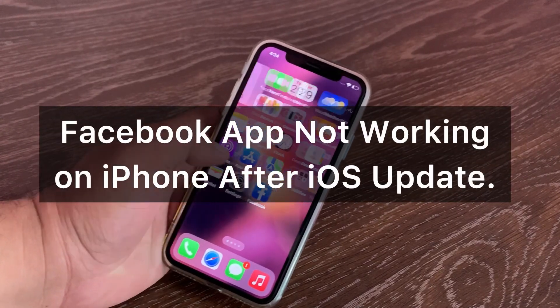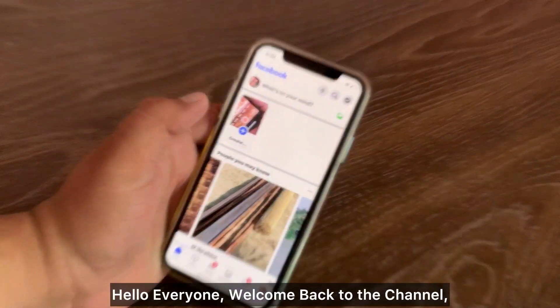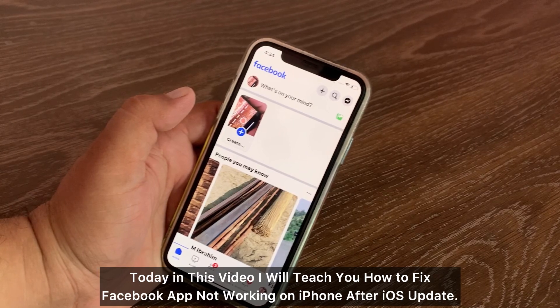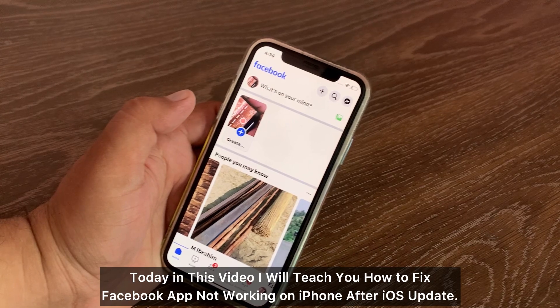Hello everyone, welcome back to the channel. Today in this video I will teach you how to fix the Facebook app not working on iPhone after an iOS update.